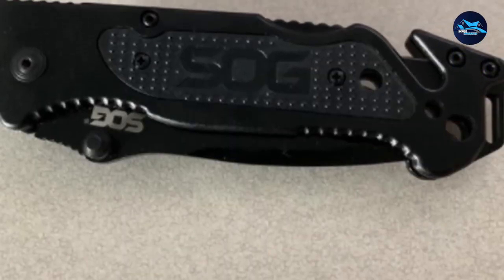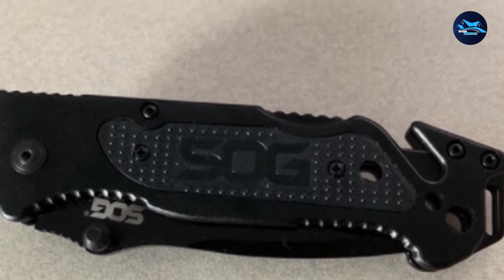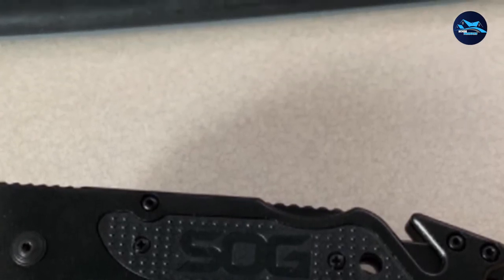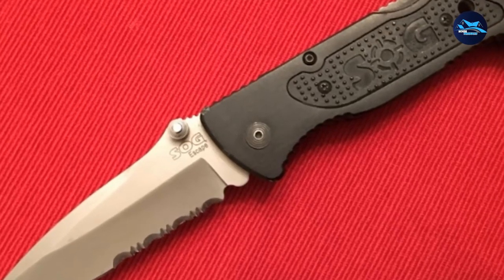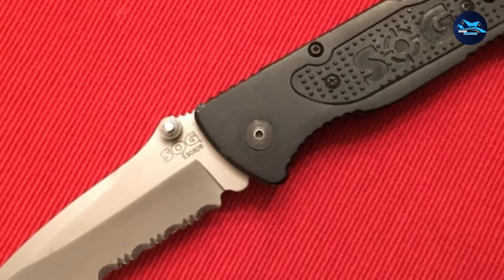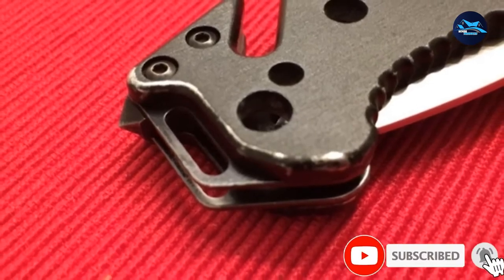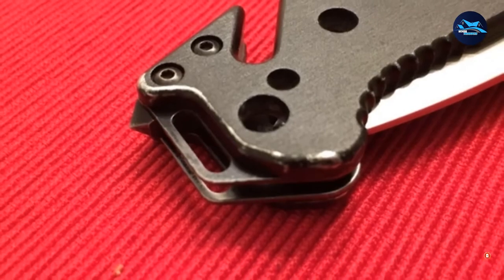The knife has a lock-back mechanism that ensures more safety when the blade is open and in use. There is a fixed pocket clip behind the handle that can also be used as a money clip. The SOG FF25CP Escape has a limited lifetime warranty covering all forms of manufacturing defects and materials. Full length is 8.2 inches, closed length 4.8 inches, and weight 4.80 oz — quite portable enough to carry at all times.